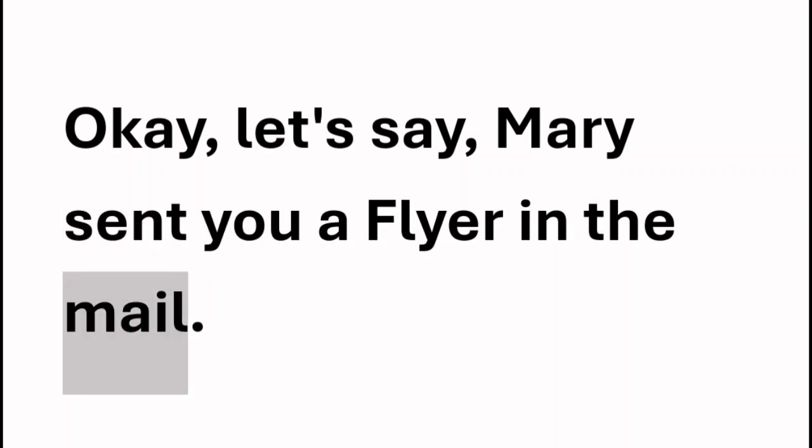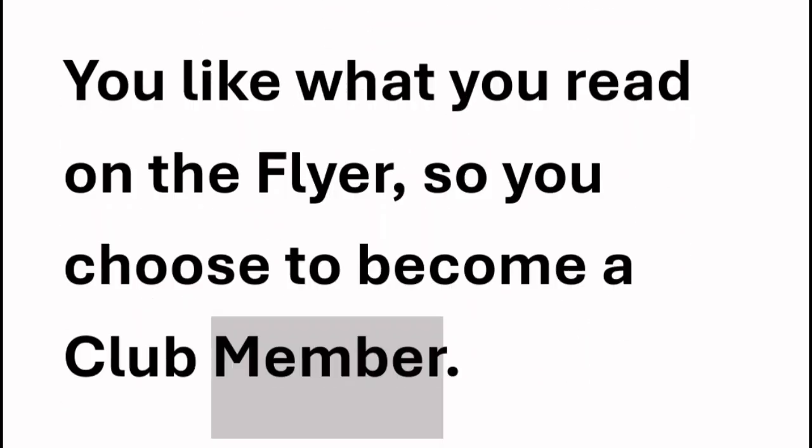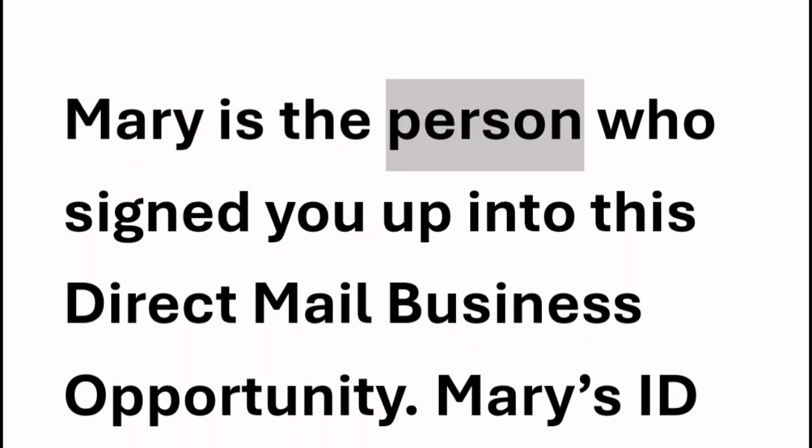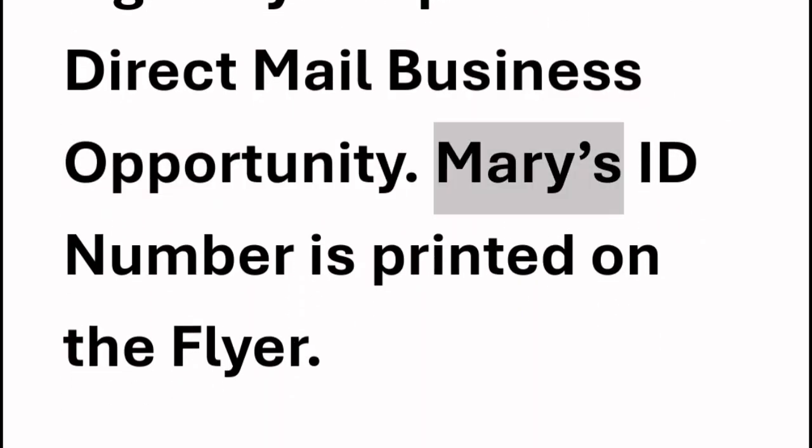Let's say Mary sent you a flyer in the mail. You like what you read on the flyer, so you choose to become a club member. Mary is the person who signed you up into this direct mail business opportunity. Mary's ID number is printed on the flyer. Mary will now be your sponsor and helper.